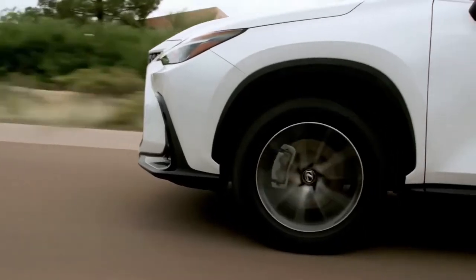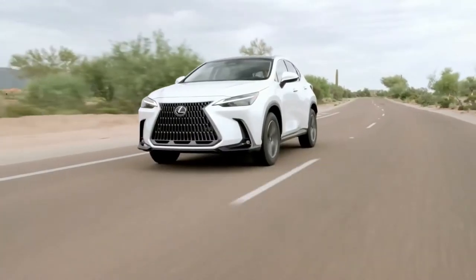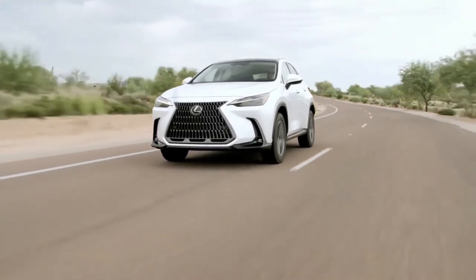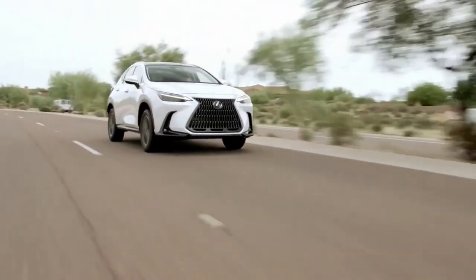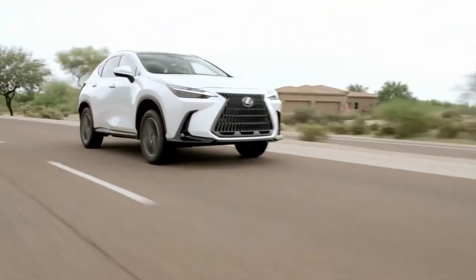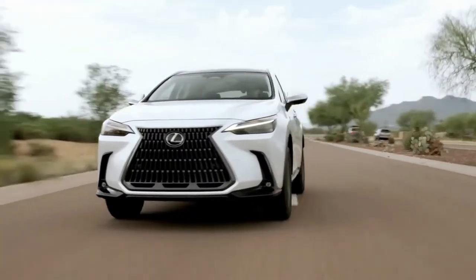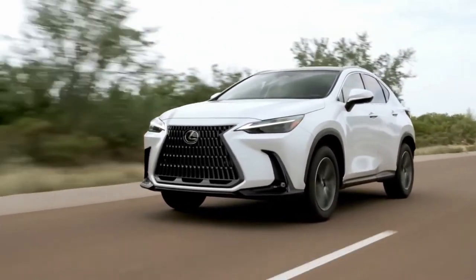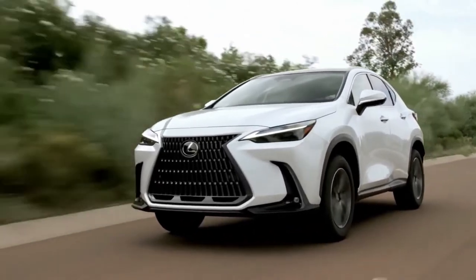The GAK version of the Toyota New Global Architecture — TNGA — also underpins larger cars within the group, like the fifth-generation Toyota RAV4, the latest Toyota Harrier, and the Lexus ES, among other C or D segment models. The GAK platform gives the NX a slightly larger body at 4,660 millimeters long and 1,865 millimeters wide.